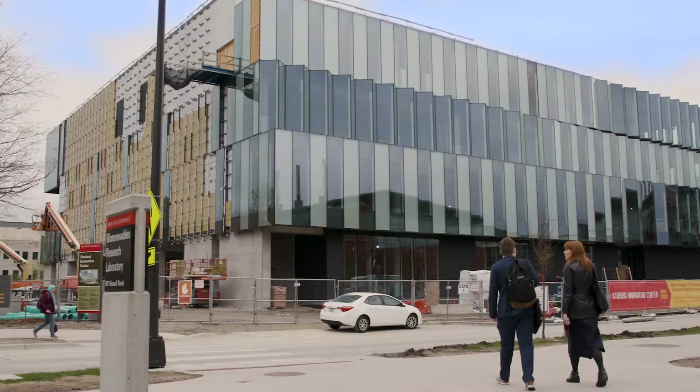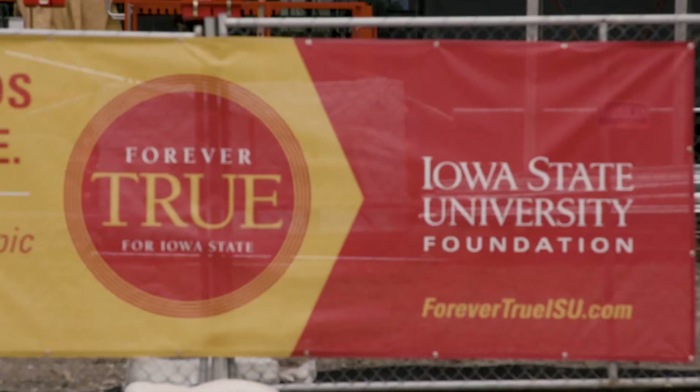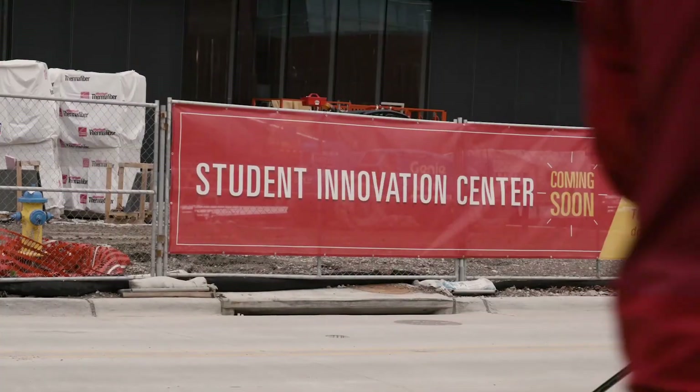The Iowa State University Foundation is the fundraising organization for the university. The philanthropy of our donors is used in areas such as student support for scholarships, faculty support and professorships and deanships, and important facilities such as our Student Innovation Center.